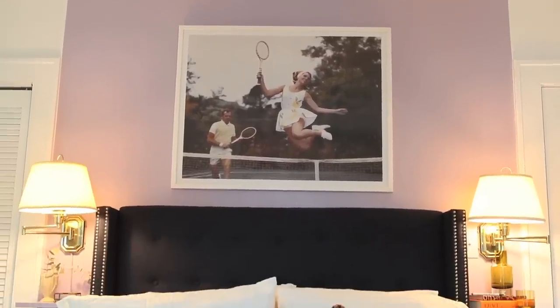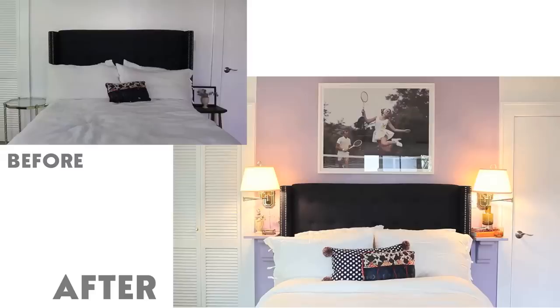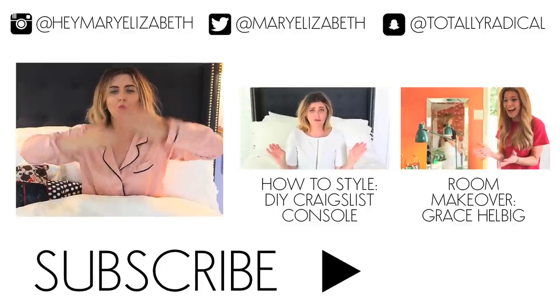Thank you guys so much for watching. I hope you loved it, and I hope you loved my 'I woke up like this' — no makeup or hair done at all today, straight out of bed look for y'all. And don't worry, the house tour is coming soon — all in good time. So if you have any more questions, hashtag AskMary, and I love you guys so very much, and I will see you next week. Bye.